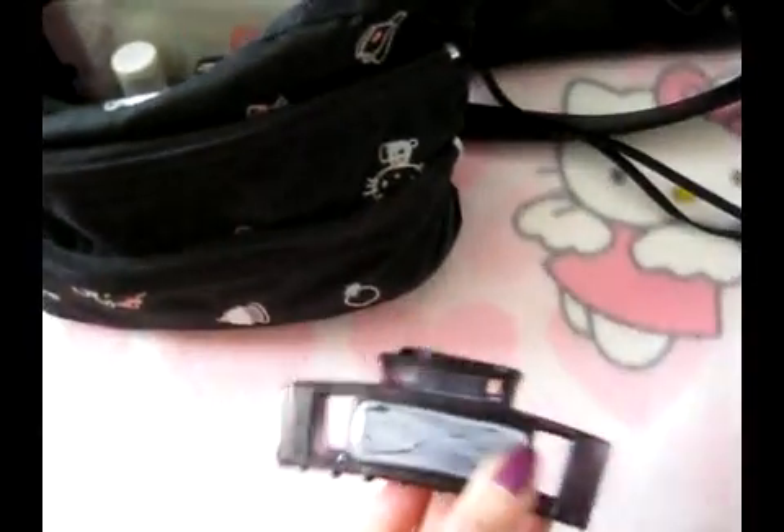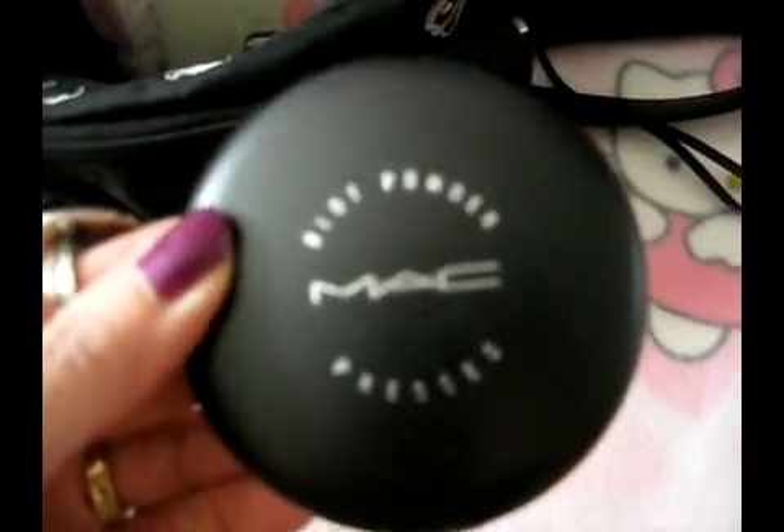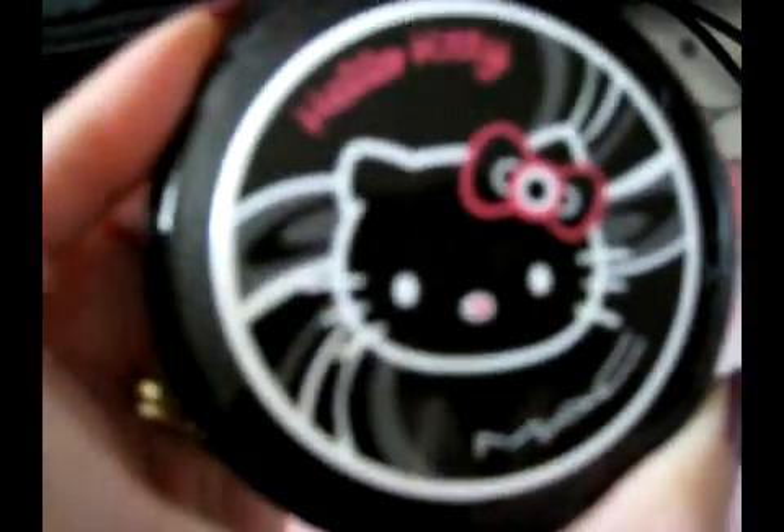I've got my hair clip — never know when you may need it. I have my MAC blush press powder and my MAC eyeshadows, my Hello Kitty mirror, my Hello Kitty MAC beauty powder, and Tissand Sand.